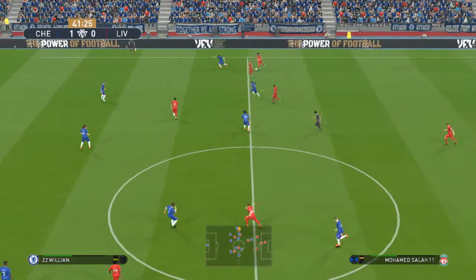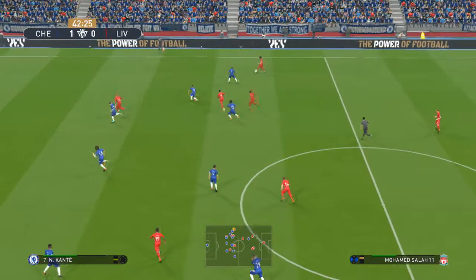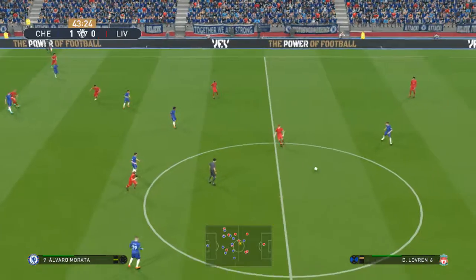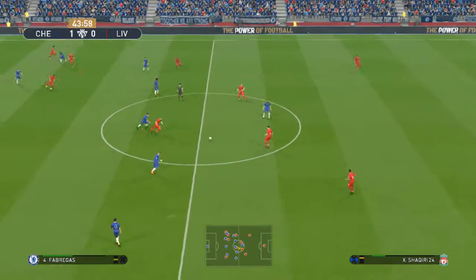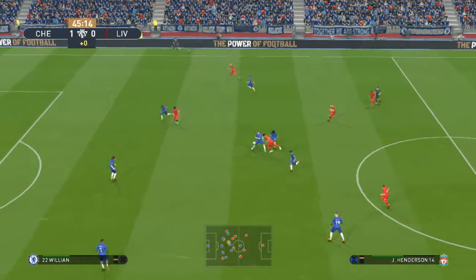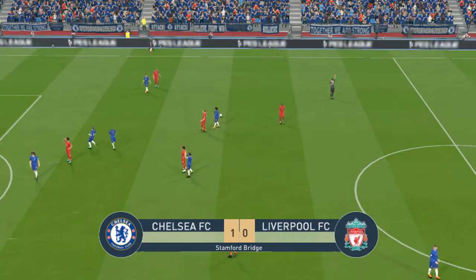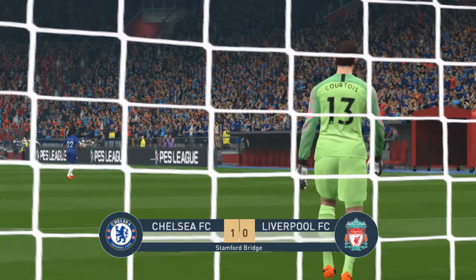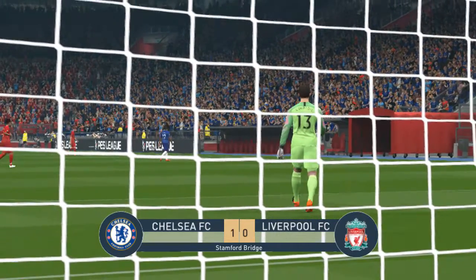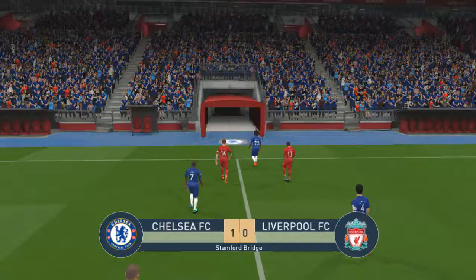Mohamed Salah. Salah, Jordan Henderson, Lovren, Shaqiri. Jordan Henderson — and the referee brings the first half to a close. Well, that certainly pleased the fans, and the players are definitely happy with that scoreline. The question is now: can they protect it? Leaving it one-nil at the break.